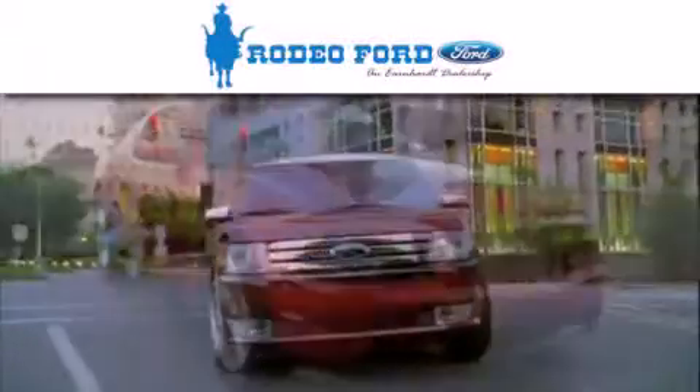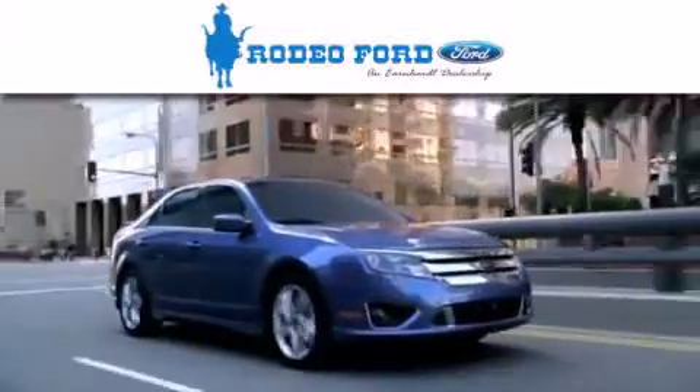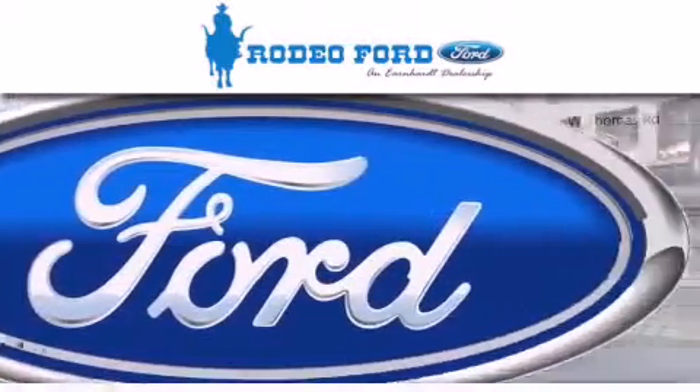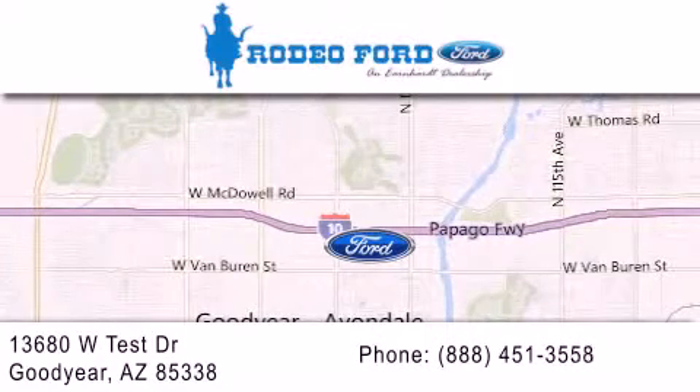Rodeo Ford is dedicated to doing everything possible to ensure that the experience you have selecting your next vehicle is as pleasant as possible. We're located at 13680 West Test Drive in Goodyear.